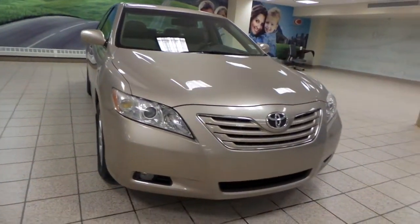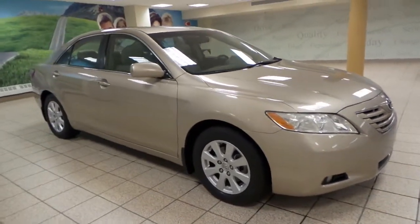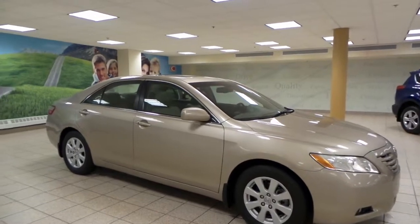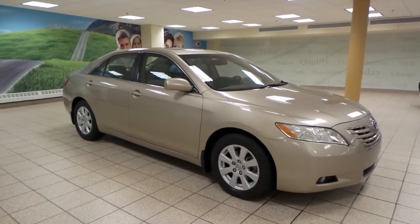Up front we've got fog lights, as well as 16-inch alloy all-season tires. This Camry comes equipped with heated seats as well as a sunroof, and it's in great condition.